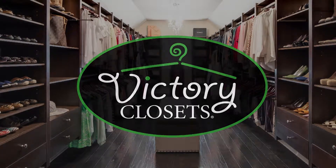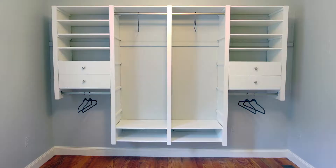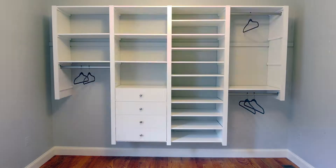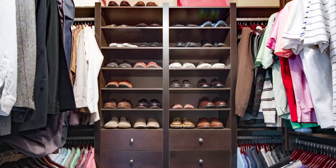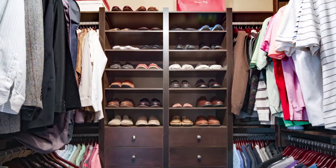With Victory Closets, our patented system allows you to reconfigure your closet layout whenever and however you want. You won't be locked into a single design because your Victory Closet can change as your needs change.